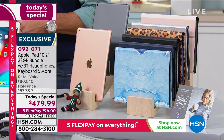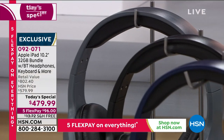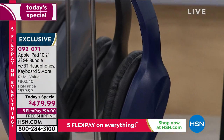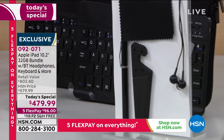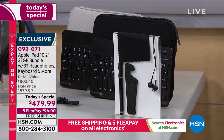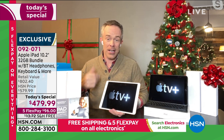You've got all this great entertainment built in. The 32 gig is probably sufficient for most people. If you want a little more memory, we've got options on hsn.com. Now, Billy, take us through why Apple does it so much better than everybody else.